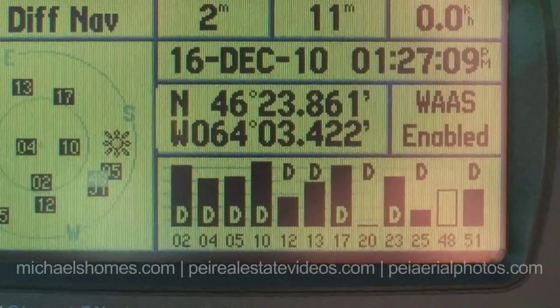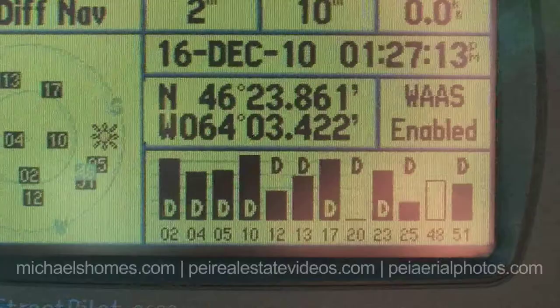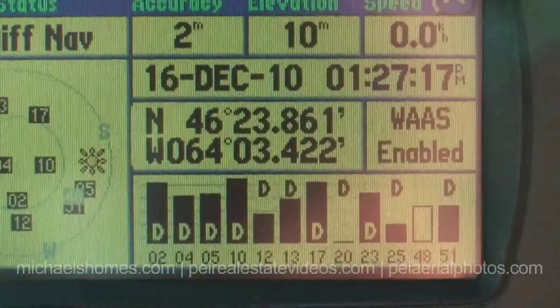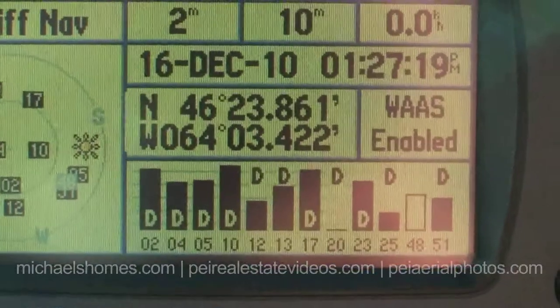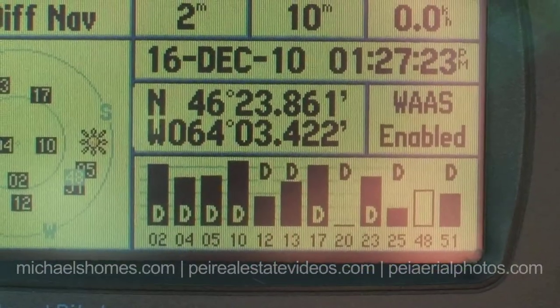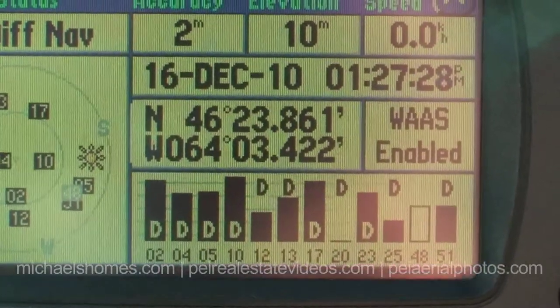So there are the GPS coordinates and the accuracy is within two meters. I still have people asking for addresses of properties and maps — all you need to do is take these coordinates, type them into Google Maps or MapQuest or whatever you use, and it'll bring you within two meters of where I am right now, which is out in front of the lodge.